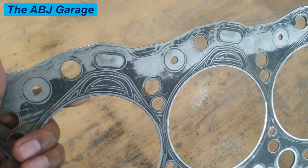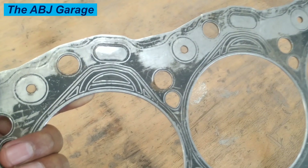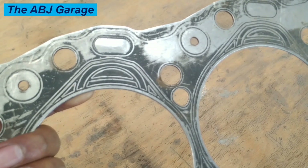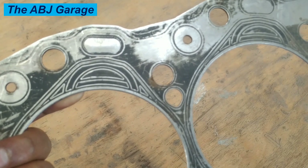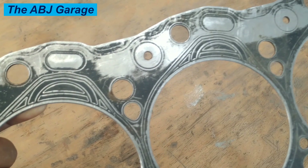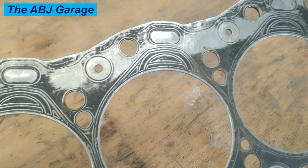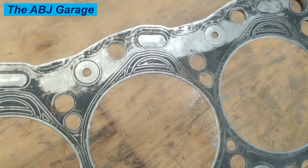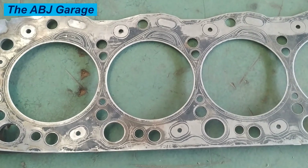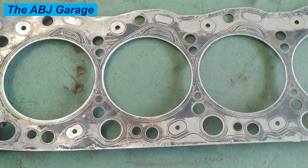Five: avoid overloading. Overloading your vehicle can put extra stress on the engine, which can cause damage to the head gasket. Six: avoid racing or high-speed driving. High-speed driving or racing can put extra stress on the engine, which can cause damage to the head gasket.